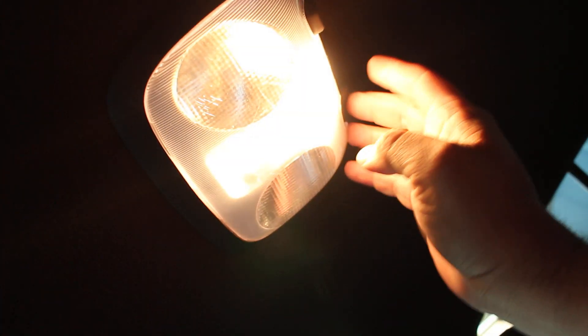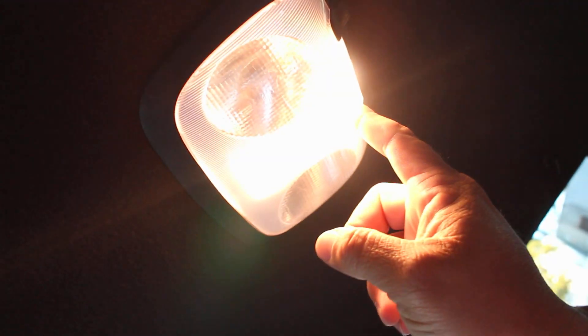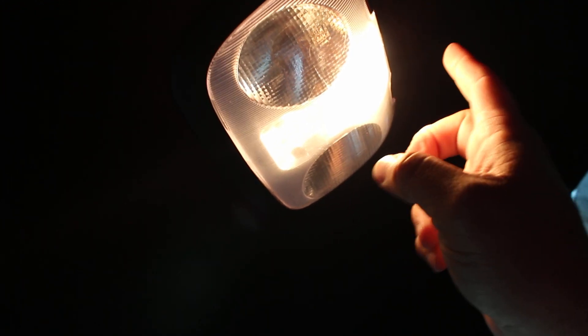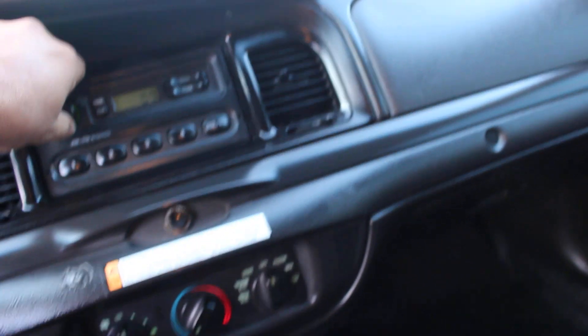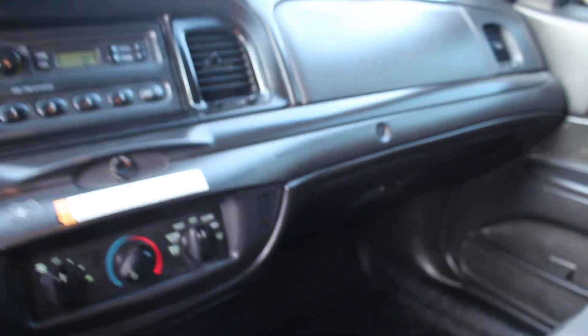The ticket light works, dome lights do work, and the stereo does work. The courtesy light remains on when the door is open — this has the blackout option on, so when you open the doors the light will turn on.